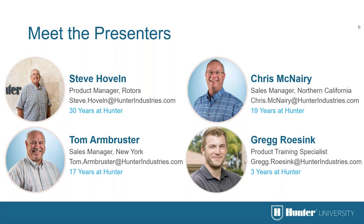In the upper left-hand corner, weighing in at 30 years at Hunter Industries, a product manager for rotors, we have Steve Hovland. He's a wonderful guy with great knowledge — he's pretty much managed every product we have here at Hunter Industries, so he knows these products inside and out. In the bottom left-hand corner we have Tom Armbruster.